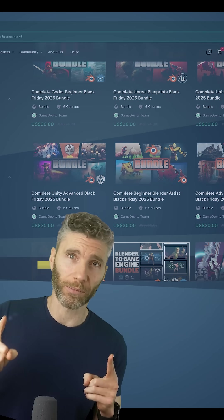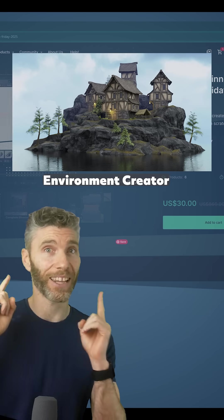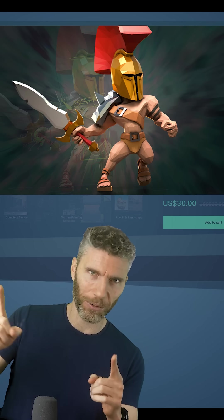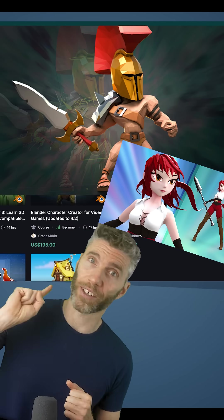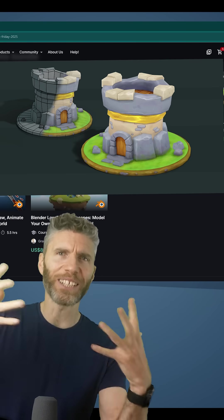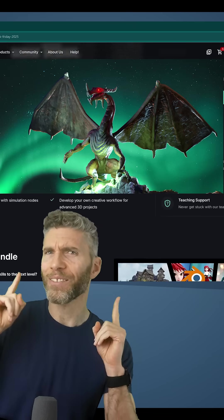If you want to make awesome characters, get this one — it's the character course. If you want to make awesome environments then get this one. If you want to learn animation and character animation then get this one. If you want to make stylized characters then this one's a good one, or even this one. If you want to do some texture painting then this one. Detailed beast sculpting then get this one. If you really want to make a dragon then get this one.